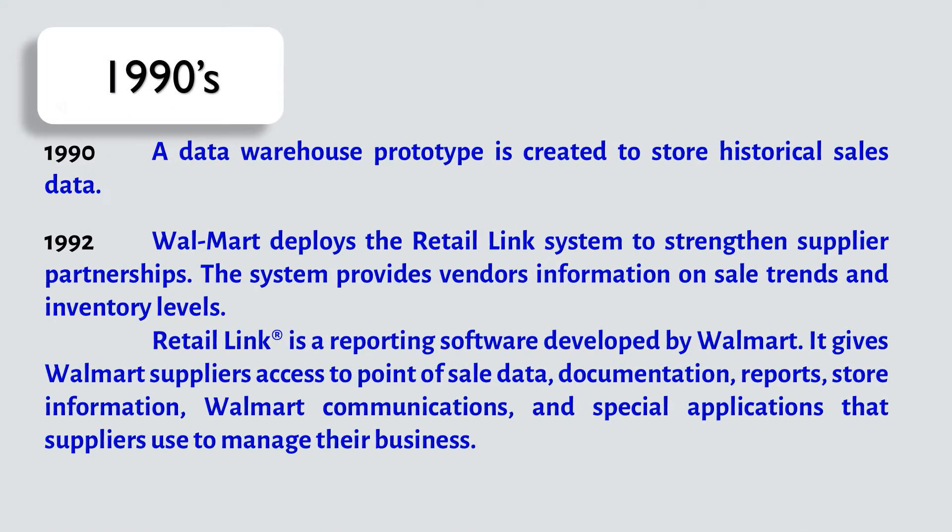In 1990, a data warehouse prototype is created to store historical sales data. In 1992, Walmart deploys the RetailLink system to strengthen supplier partnerships. The system provides vendors information on sales trends and inventory levels. RetailLink is a reporting software developed by Walmart.